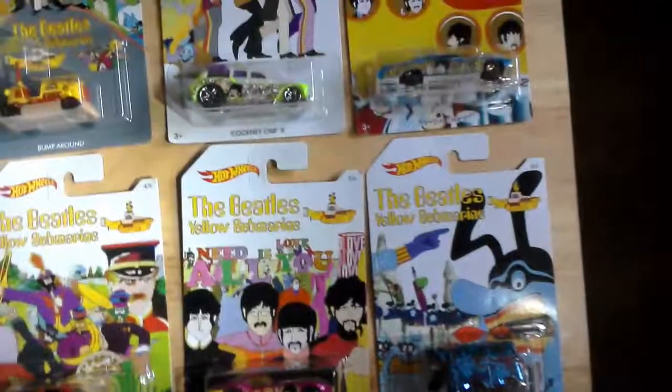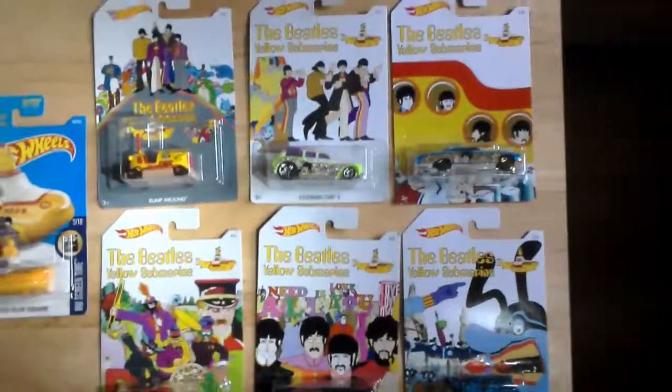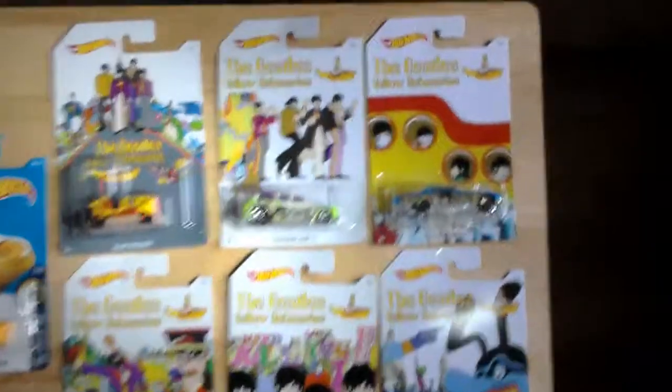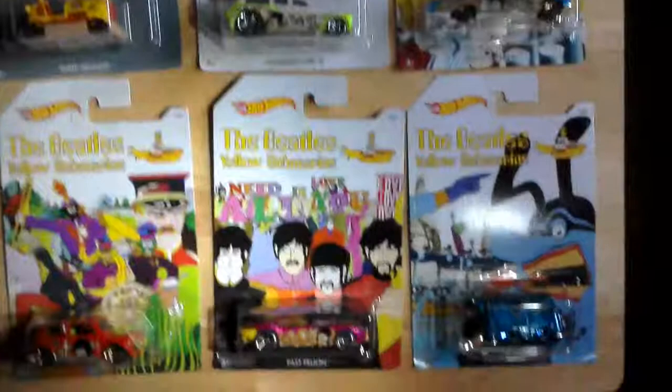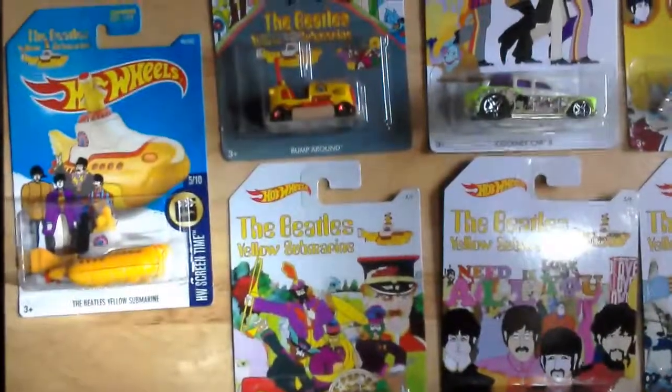So all six of the Beatles cars from the Yellow Submarine range — and that as well.